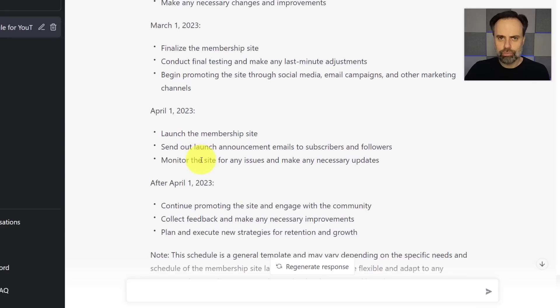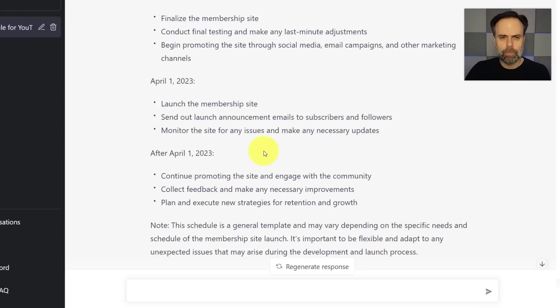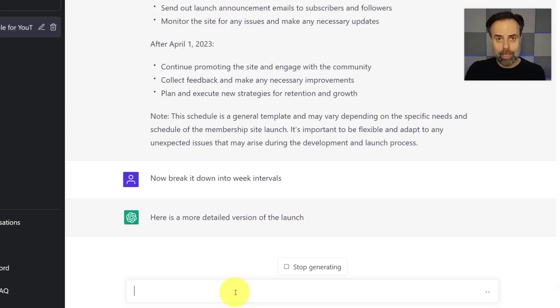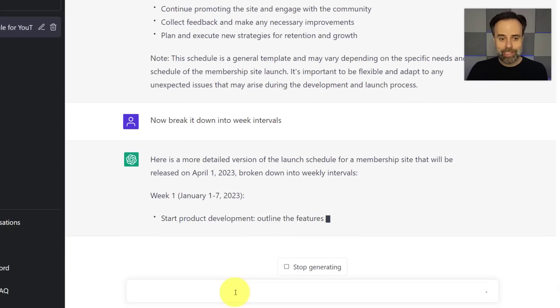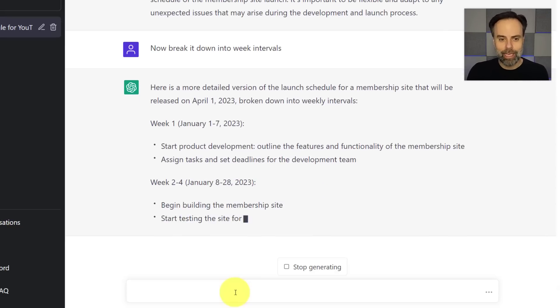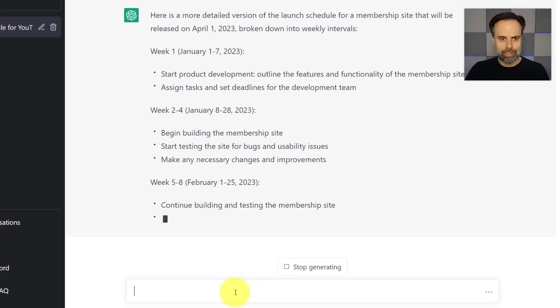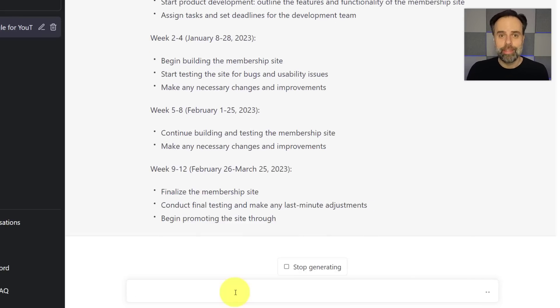What I really appreciate about this brief sample schedule is it even included tasks I didn't think about after the April 1st launch. But what if it isn't detailed enough? I come down and say, 'Now break it down into week intervals.' It breaks everything down by year and date, week by week. This is a fantastic way to break down a much larger, daunting project and get great examples of how to approach the task.